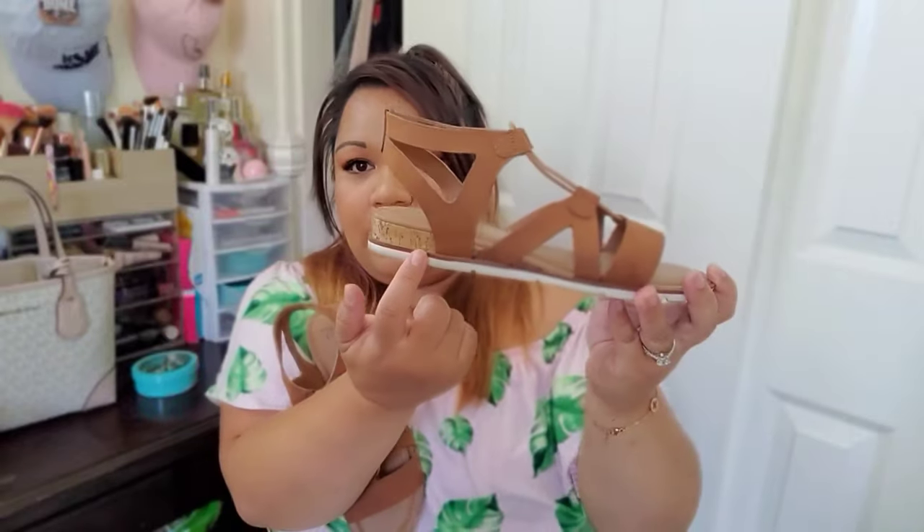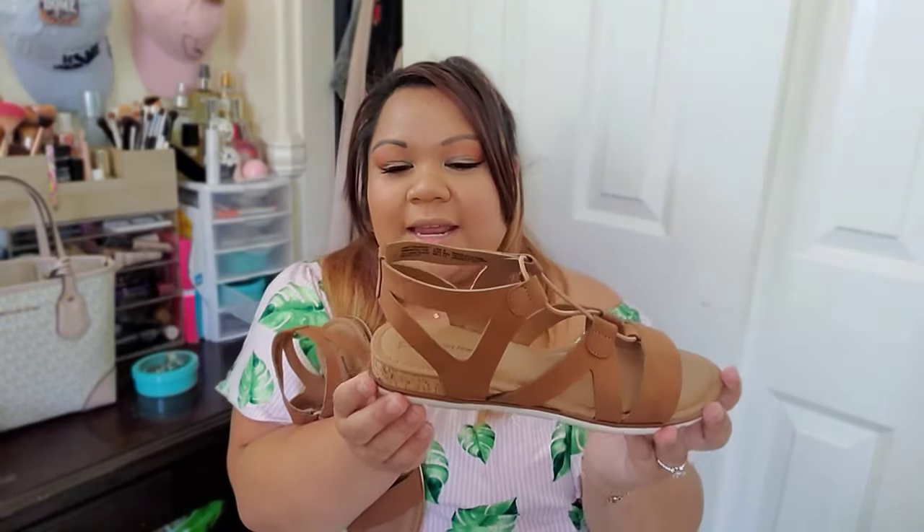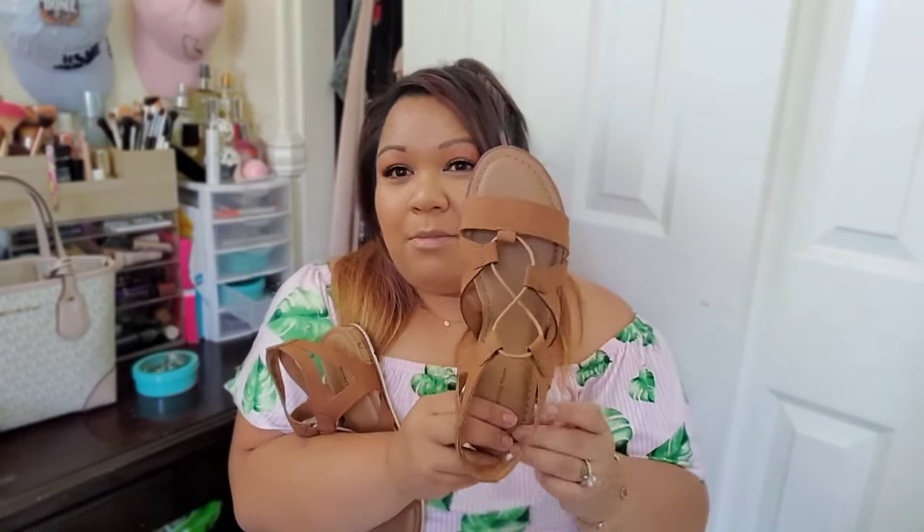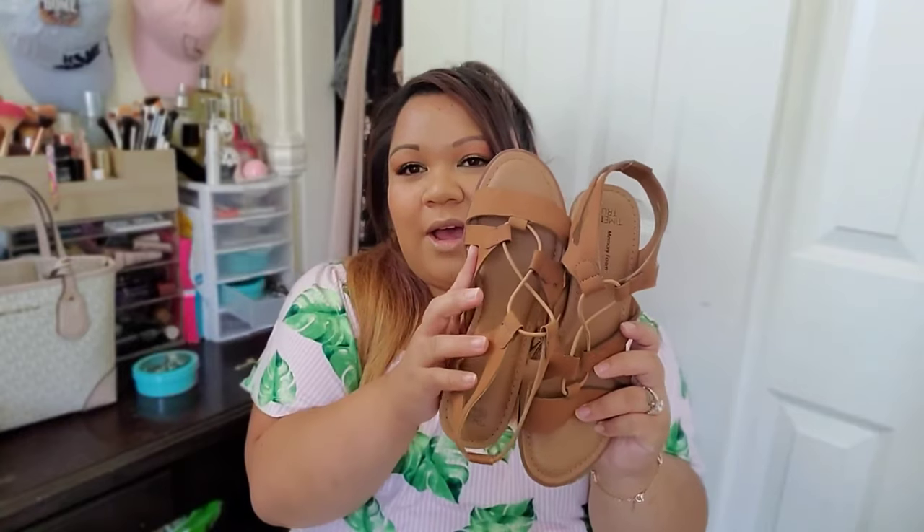It is a gladiator type of sandal. They have the cork or faux cork on the heel right here, which is a nice detail — something that your grandma probably wouldn't wear. But your grandma could wear it if she's a hot grandma. This is Time and True, size 8, and they also are memory foamed. These really help out when you're going on long walks. When the stores start opening up, you can go to the flea market and these will be super comfortable on the feet.